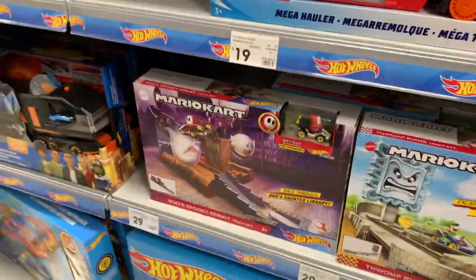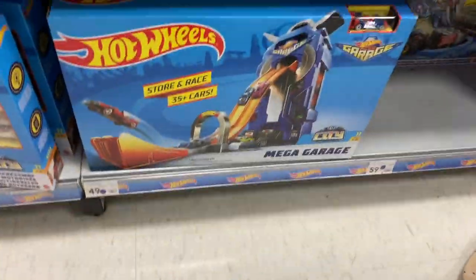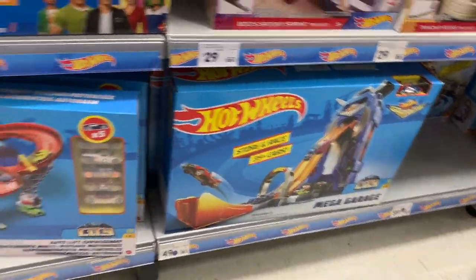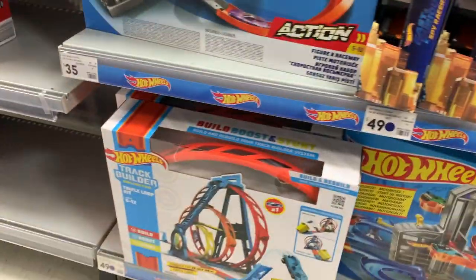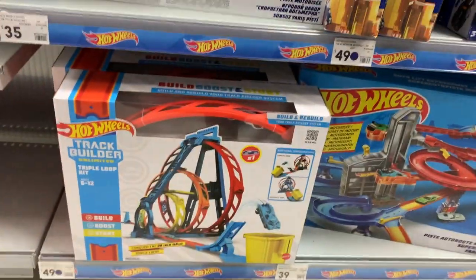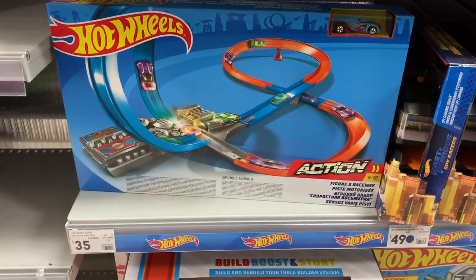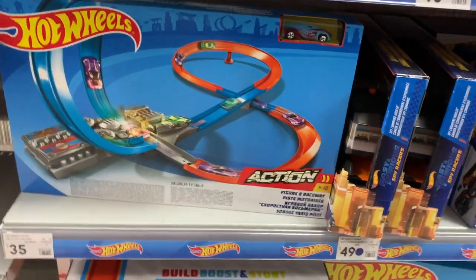Let's take a look at the track sets. The Mega Garage — don't forget to check that one out, that is an awesome set. I've got a link below to purchase that one. And as well as the Triple Loop kit — that is also a pretty cool kit, lots of cars work on that. And an all-time favorite, we've got the Figure 8 Raceway. That is a great starter set.